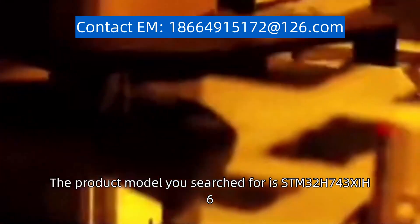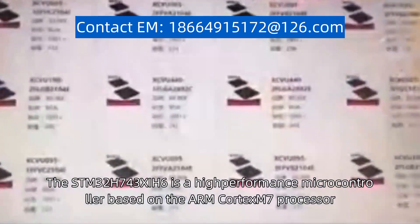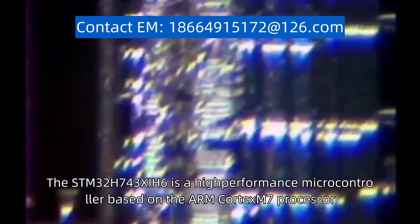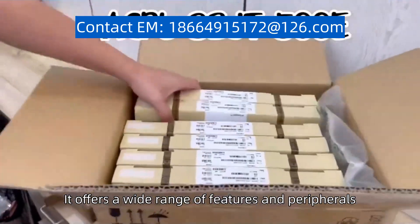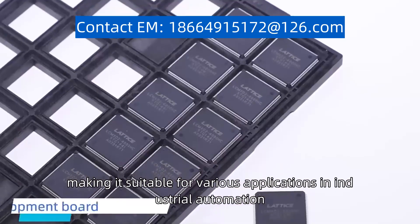The product model you search for is STM32H743Z6. The STM32H743Z6 is a high-performance microcontroller based on the ARM Cortex-M7 processor. It offers a wide range of features and peripherals, making it suitable for various applications in industrial automation.